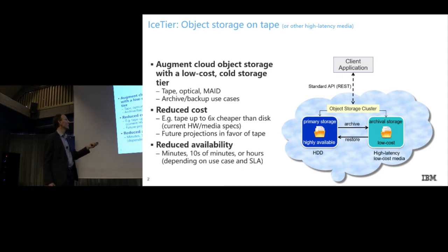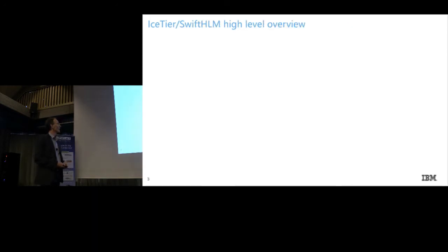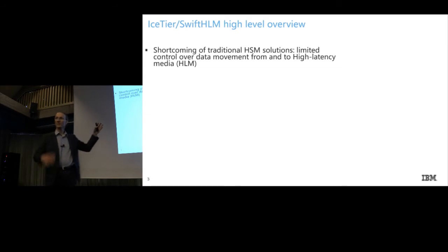The solution I'm talking about is actually an object storage cluster. We primarily focused on OpenStack Swift as the open technology. Underneath, we provide means to move data back and forth between hard disk drive and tape, and we expanded the API on top to facilitate these movements. The overall encompassing project is called ICE Tier — like cold storage. The more concrete open source part is called Swift HLM — HLM meaning high latency media. So we're not only focusing on tape; this technology could also work with other media.